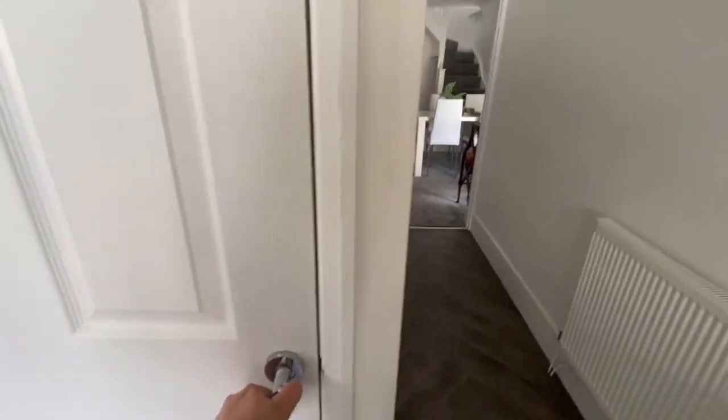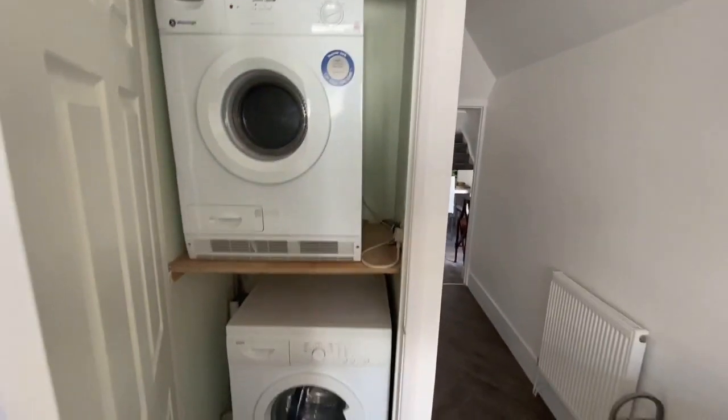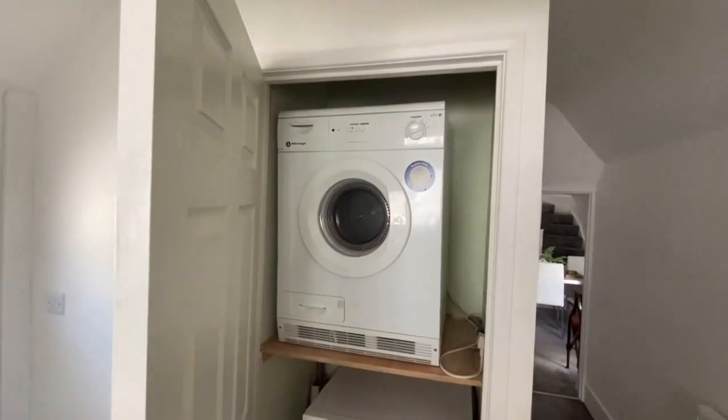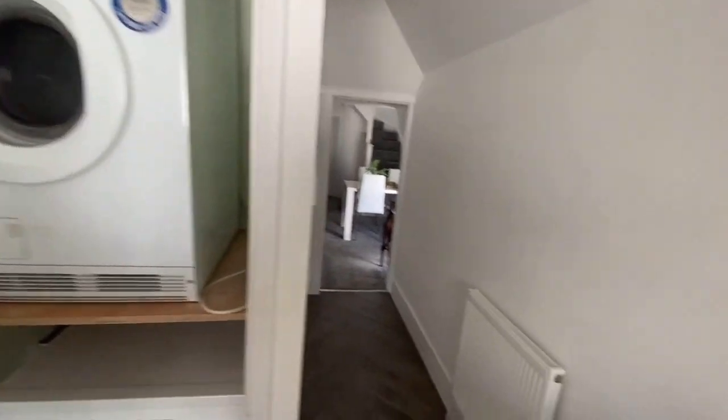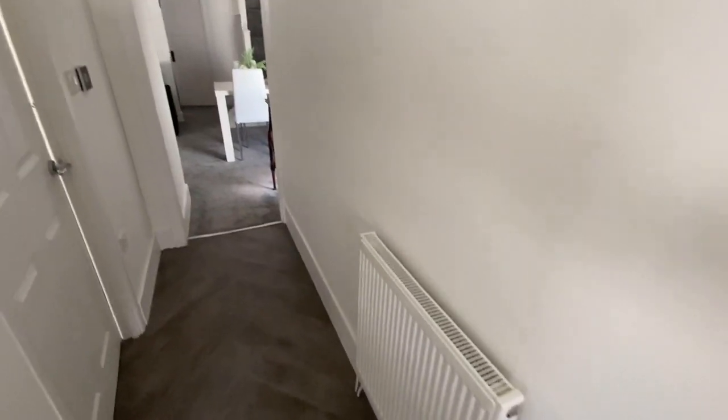From the kitchen we have a little utility cupboard with plumbing for a washing machine and space for a small dryer above. There's gas central heating throughout with the Worcester boiler already shown.